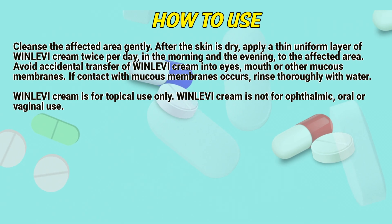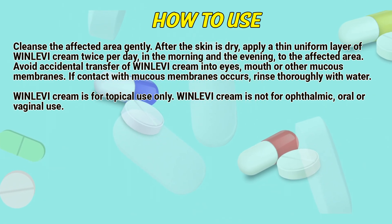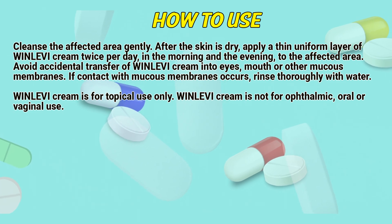How to use: Clean the affected area gently. After the skin is dry, apply a thin, uniform layer of Winlevy cream twice per day — in the morning and in the evening — to the affected area.